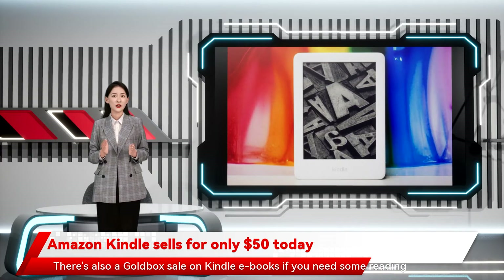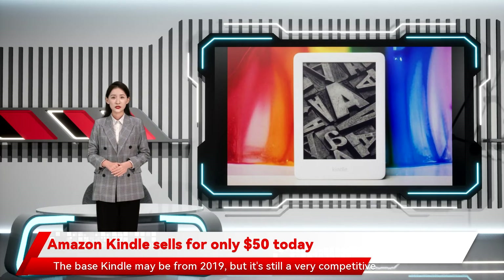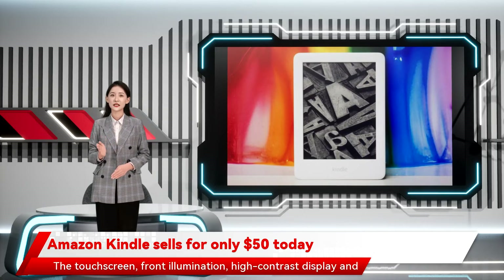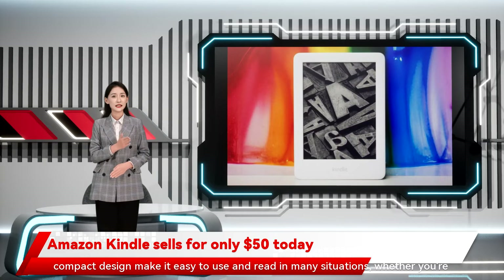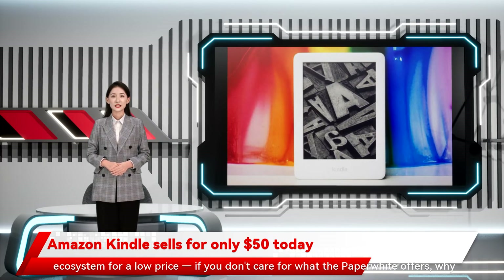There's also a gold box sale on Kindle e-books if you need some reading material. The base Kindle may be from 2019, but it's still a very competitive e-reader in 2022. The touchscreen, front illumination, high-contrast display, and compact design make it easy to use and read in many situations, whether you're in bed or at the beach. More importantly, you're getting full access to the Kindle book ecosystem for a low price.